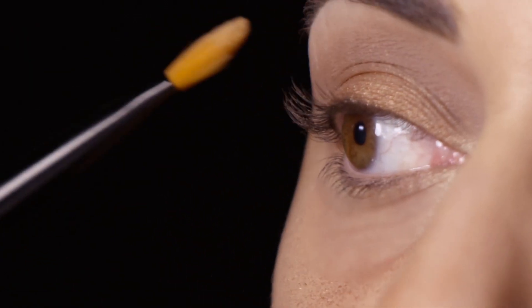I'm going to take my concealer brush and this beige shade and just apply it right on top of the brow bone to give it that clean, beautiful highlight.